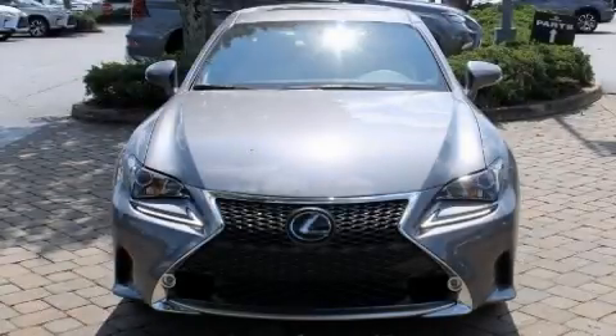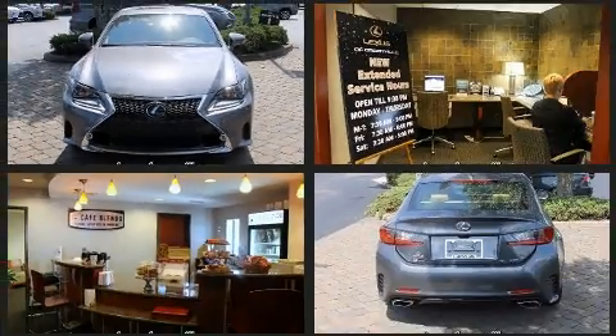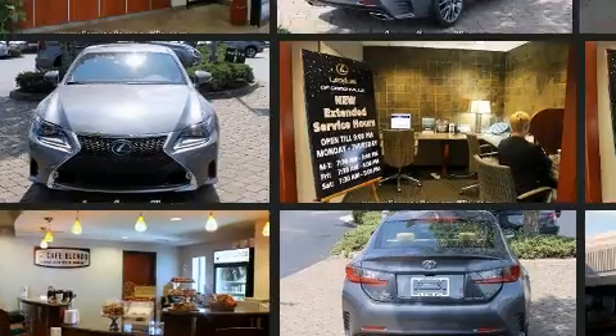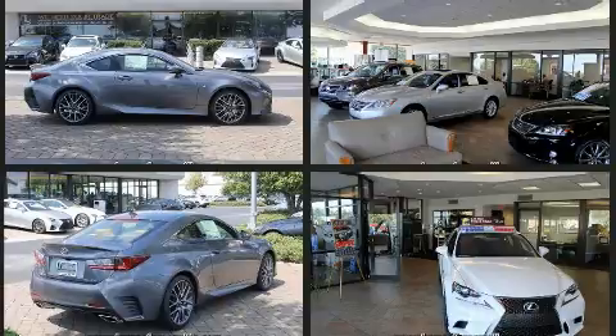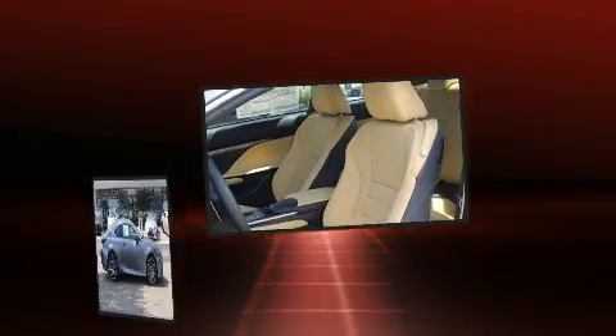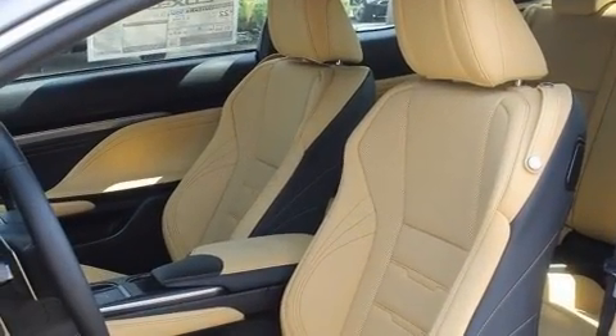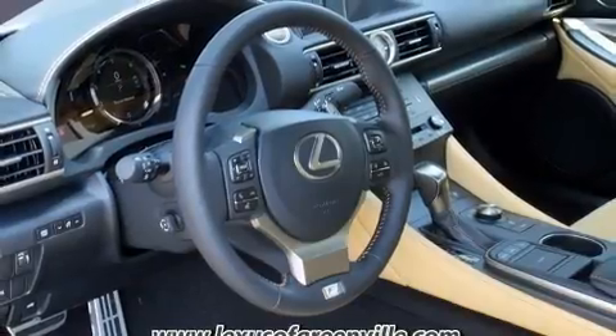You can expect a lot from the 2017 Lexus RC 350. This two-door four-passenger coupe stands out among competitors in its class. Lexus made sure to keep road handling and sportiness at the top of its priority list. It features an automatic transmission, rear-wheel drive, and a 3.5-liter six-cylinder engine.